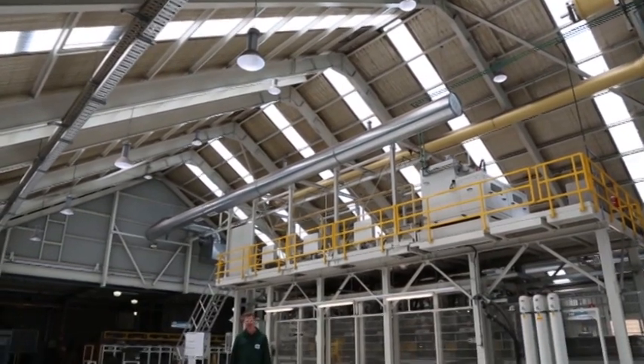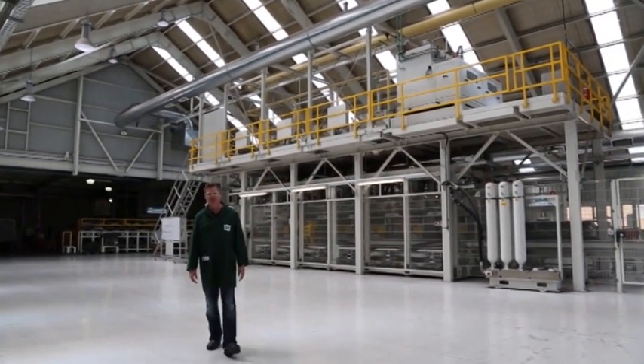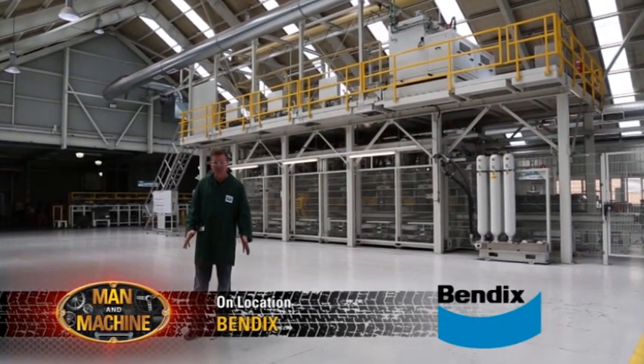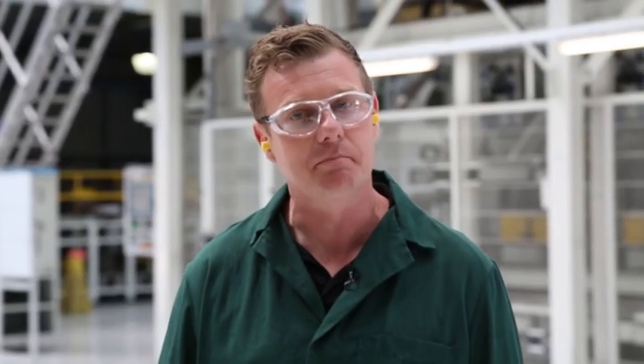We're at Bendix Brakes in Ballarat, Victoria. Vincent Bendix founded the Bendix Brake company in 1923 and fast became famous for inventing the first four-wheel braking system and then the first to manufacture anti-lock braking. After becoming a major company in the USA, Bendix set up here in Australia 55 years ago and is now considered the leading company in automotive braking. I've personally fitted thousands of Bendix brake pads during my 25 years as an automotive technician. So how about we check out this state-of-the-art facility.